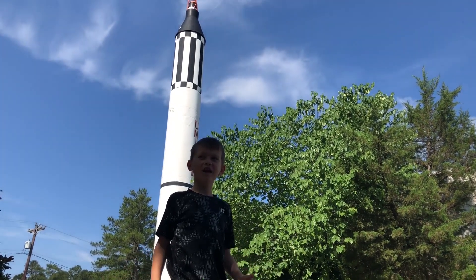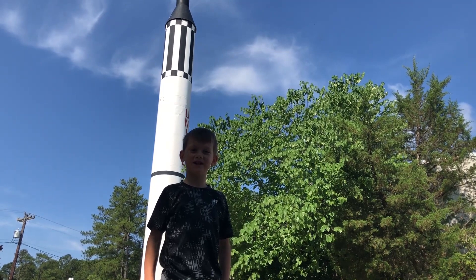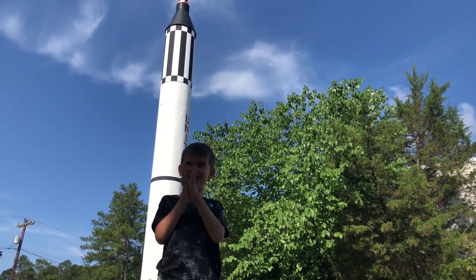Hi guys, we're here at the Museum of Life and Science in Durham, North Carolina. Come on, let's see what they have.